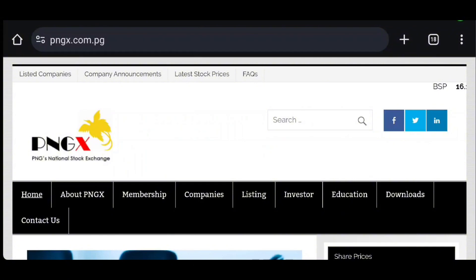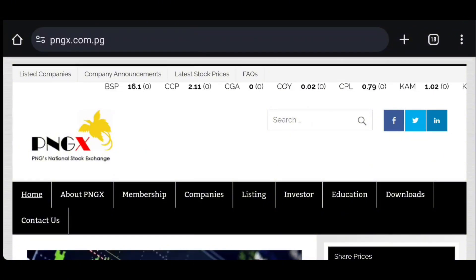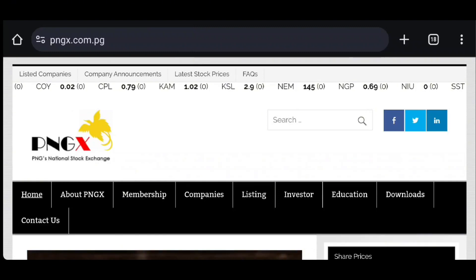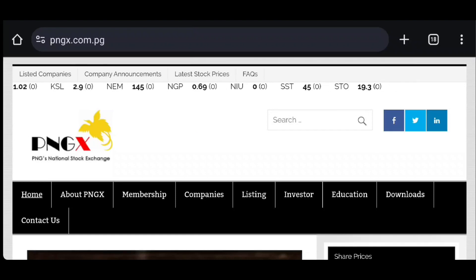So when you have a PE ratio — price to earnings — the lower the number is, that means the more profit you're getting for the price that you're paying for a share. So ideally we want to find out what the valuation is of a company, because when we find out what that is, we can figure out whether the company is overvalued or undervalued. And using the PE ratio helps us determine whether it is or not.